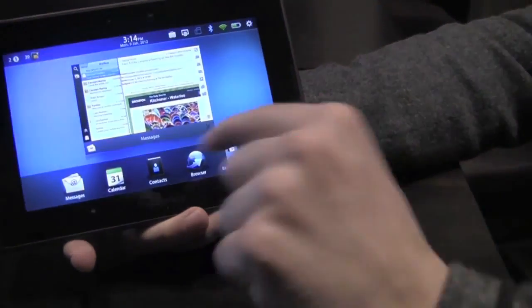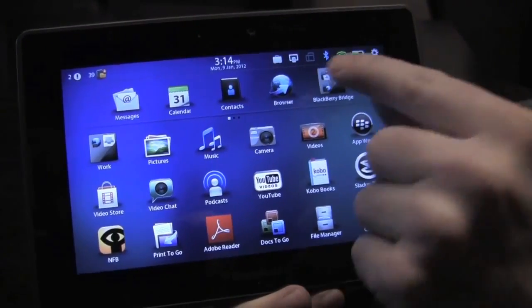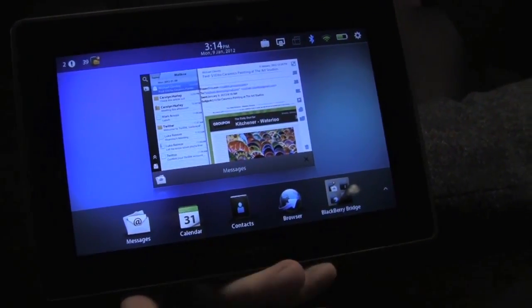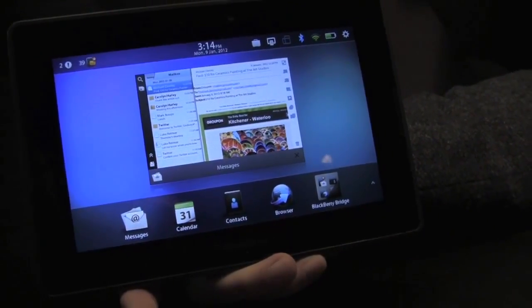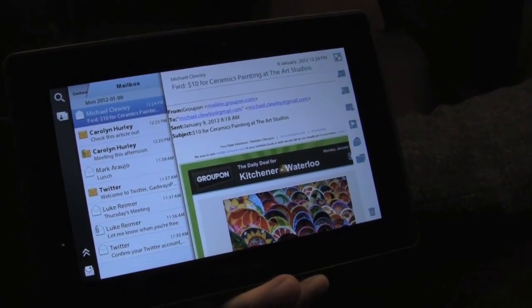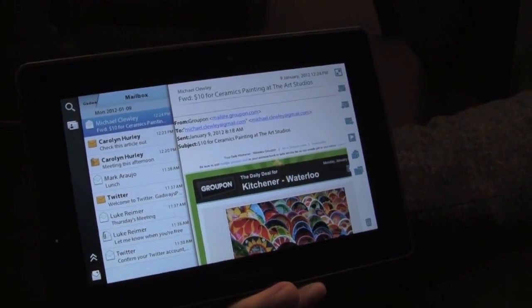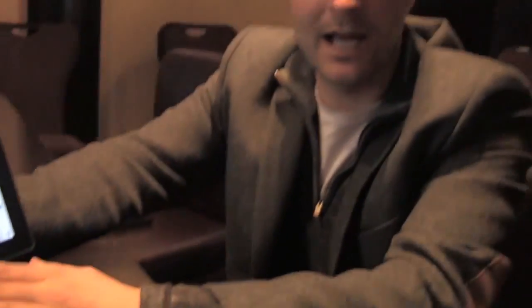We focused on three key areas with OS 2.0. The first is communications, the second is productivity, and the third is extending that powerful performance introduced with Playbook last year. The first thing you'll notice is the app dock, which allows you to take your most used applications and park them on a dock. I've got built-in calendar, email, contacts, the browser, and the BlackBerry Bridge folder. This is native email — built-in messages — and we've made it a unified messaging application.